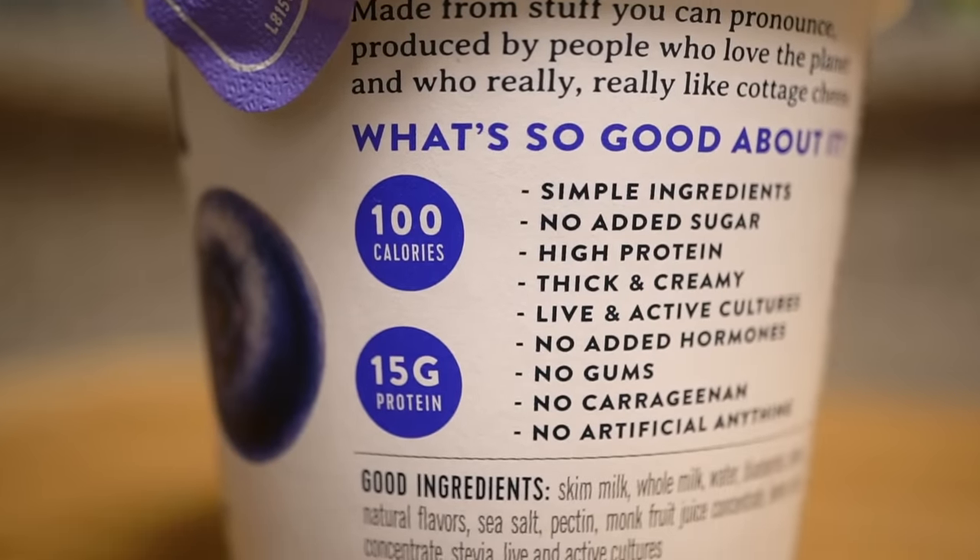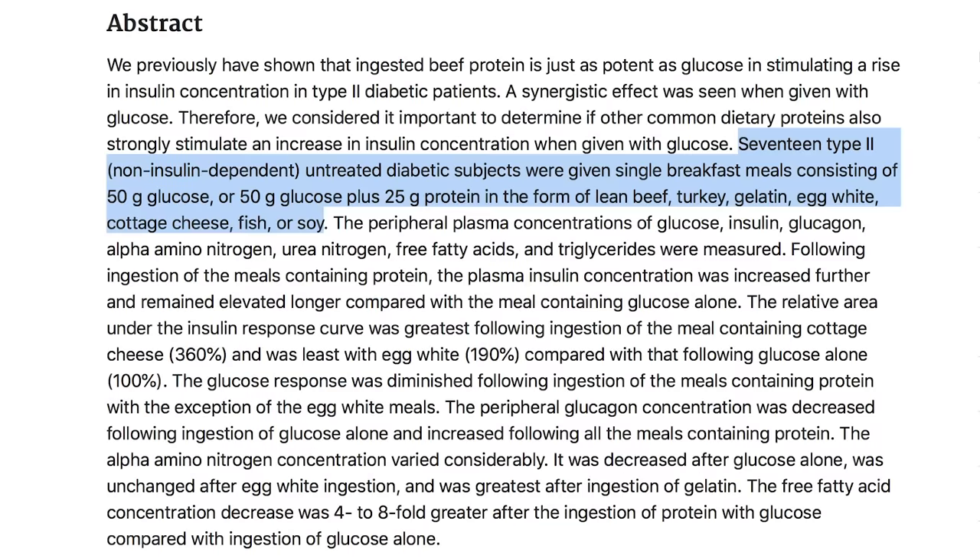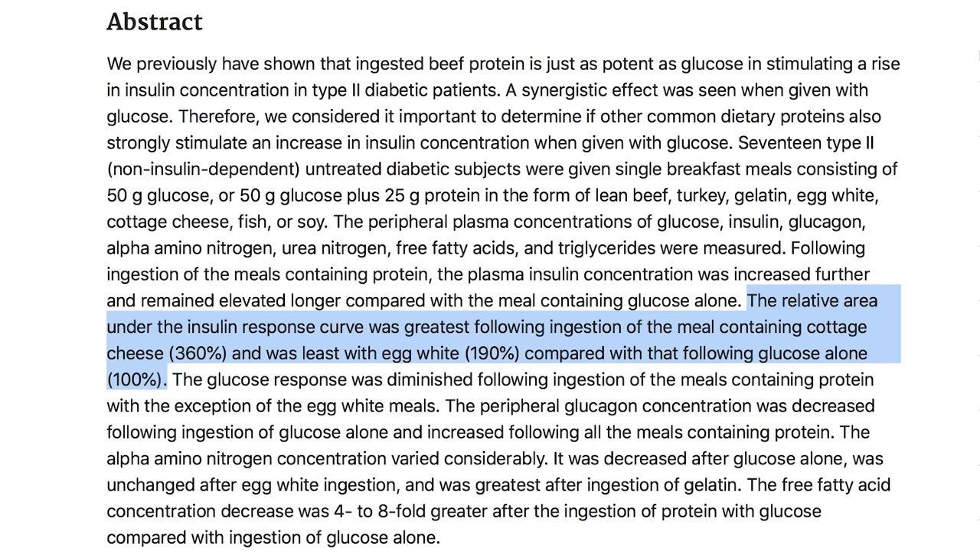Now let's talk about the proteins, because this could be a way for you to get a lot of protein in a very steady, supreme way. There was a study that took a look at subjects consuming a 50-gram glucose meal. Researchers gave them, along with this glucose, either turkey, fish, cottage cheese, beef, or egg whites.